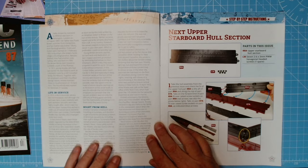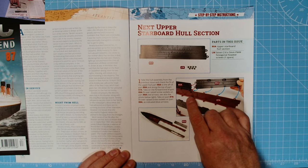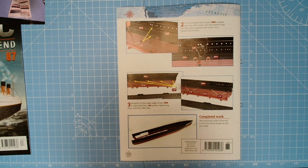The next upper starboard hull section, and seven LM screws - those are the hexagonal ones: one, two, three, four, five, six. So we get one spare, and that is what we're left with. Without further ado, let's get on with the build.